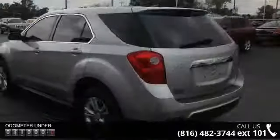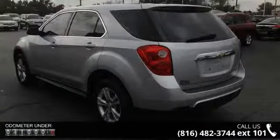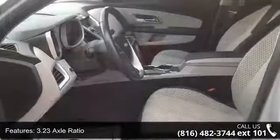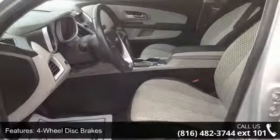Some of the top features included with this vehicle are 3.23 Axle Ratio, 4 wheel disc brakes, 6 speaker audio system feature, 6 speakers, ABS brakes, air conditioning, alloy wheels, brake assist, and cloth seat trim.